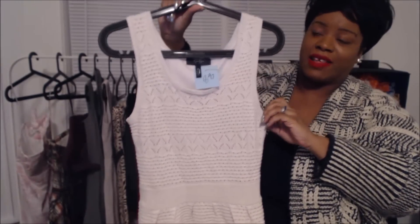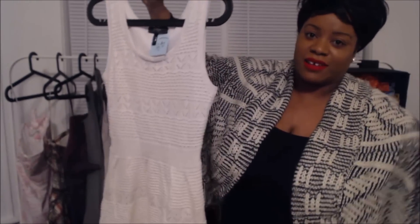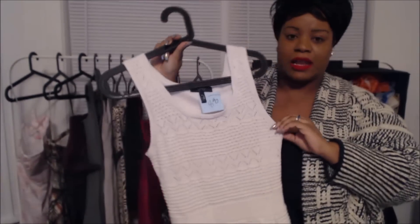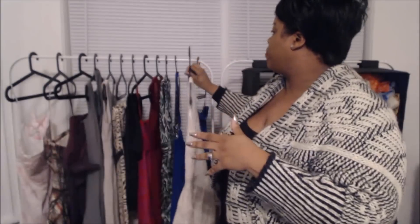This crochet dress actually reminds me a lot of Alaïa — A-L-A-I-A. Of course Alaïa doesn't do crochet, but the style of the dress is definitely Alaïa-bound. This was $8.99 and it's a medium. It will really look good on a mannequin — I'm really loving that.